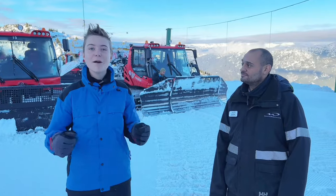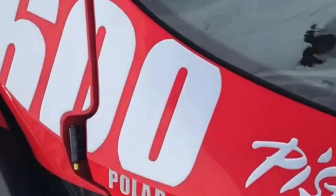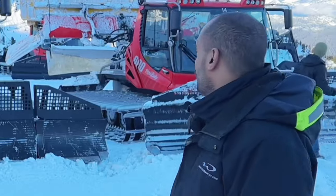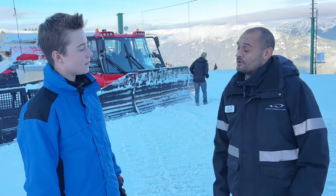Hey guys, Be Snappy here. Today we're at the top of Whistler Mountain in Canada. We're about to look inside a brand new Piston Bully snowcat, and to show us through it we have one of the long-standing fleet mechanics. We got a bunch out in the yard but maybe we should take a look inside the shop because we've got one opened up right there.